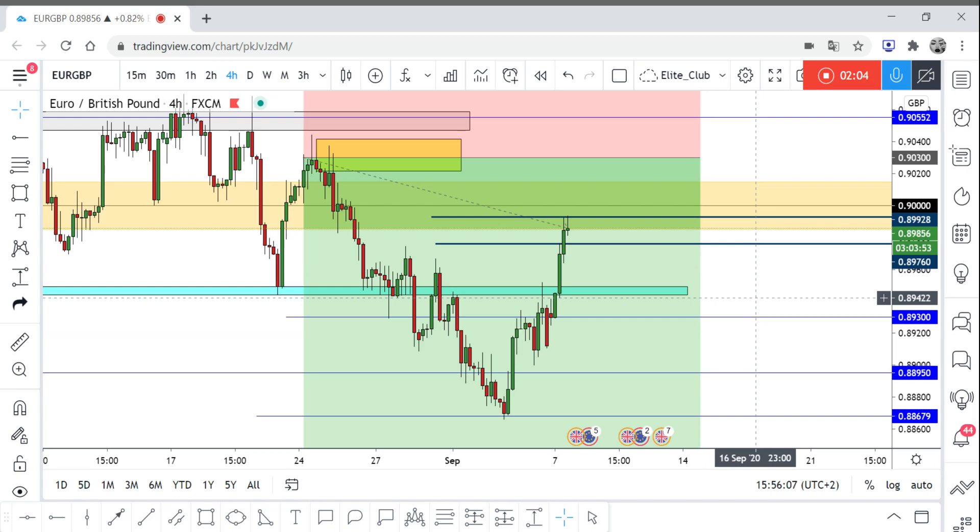If I see any bearish price action, I think it will be a great opportunity to enter a sell trade on EUR/GBP from this point, which will be around 0.8930. That would be a great entry, but I need confirmation — I need to make sure the price will go to the downside.